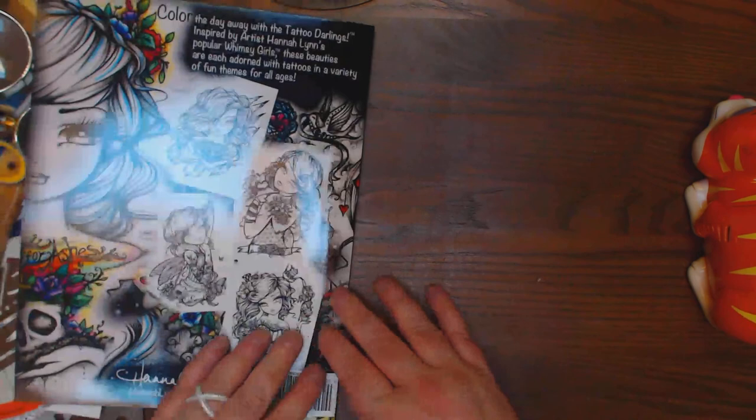That's it for the illustrations. I'll put a link in the comments. Tattoo Darlings, an Inky Girls Coloring Book by Hannah Lynn. Thanks, y'all.